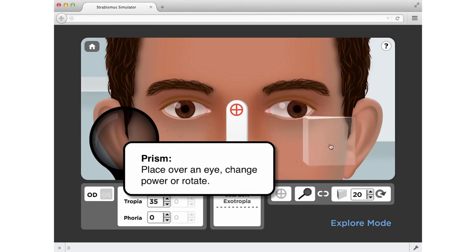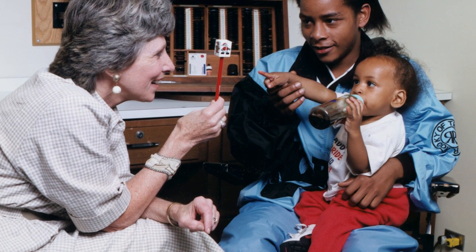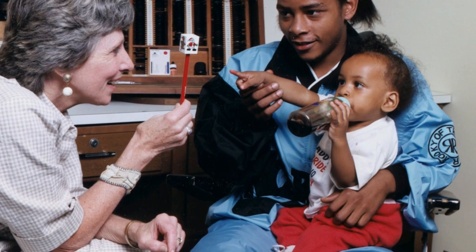Teaching strabismus — eye misalignment — is not an easy thing, but as soon as we showed the simulator, they actually understood the concept in literally tens of minutes that sometimes takes months to understand. And it was such a fantastic thing to see. The videos that describe and show the various steps of different types of strabismus surgery have been quite useful for resident education.